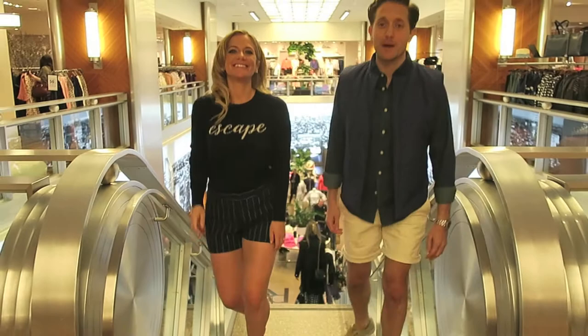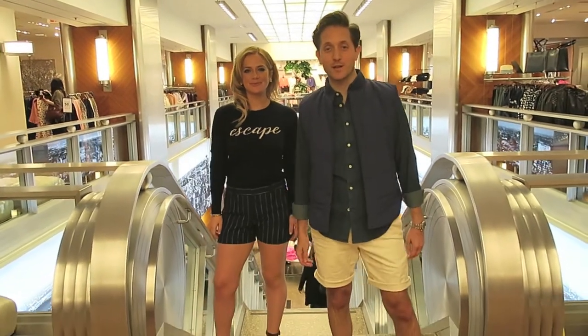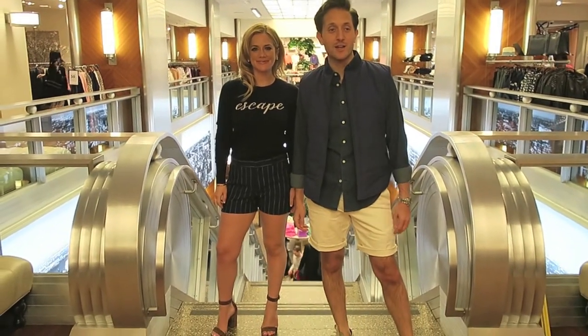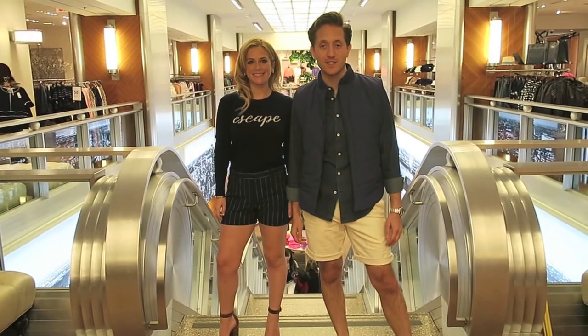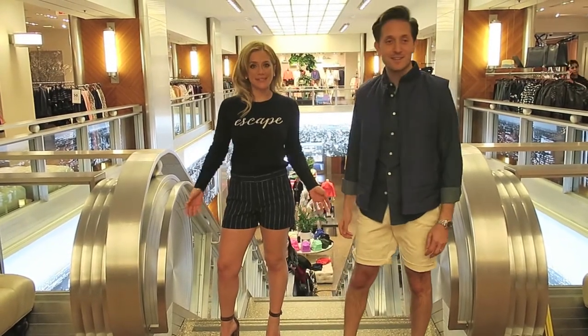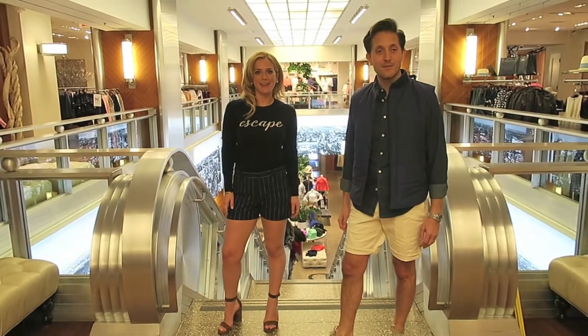Hey guys! Welcome to Banana Republic at Rockefeller Center. We're doing a little photo shoot today to show the different styles that Banana Republic has to offer, to fit into the stylist-to-a-tee trends of the season. I'm so excited — I can't wait for you to see it all. Follow us along.